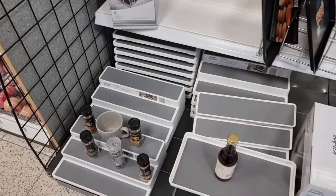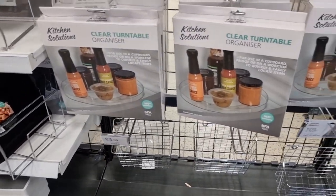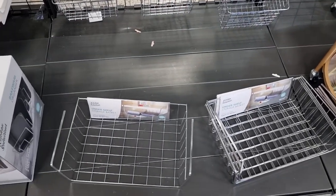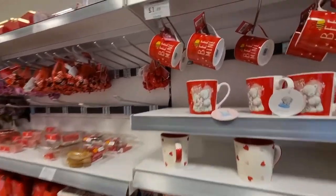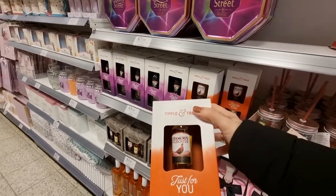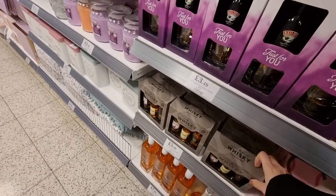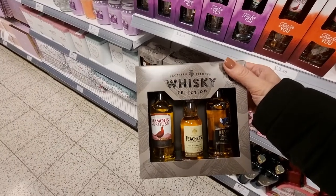Like a lot of shops at the moment, they had a lot of storage and organization items at some great prices and they looked great quality too. They also have a whole aisle dedicated to Valentine's and Mother's Day. The Valentine's cups were so cute and a bargain at only £1.49. There were lots of affordable gift items - the mini whiskey set for £5.99 would make a nice present.